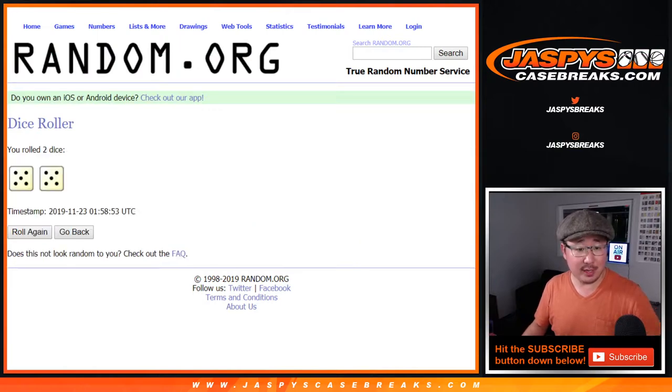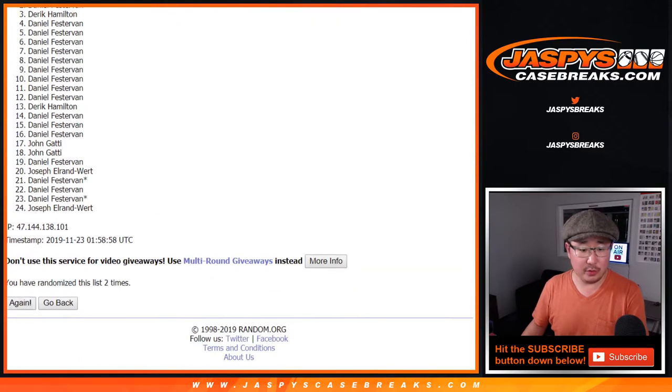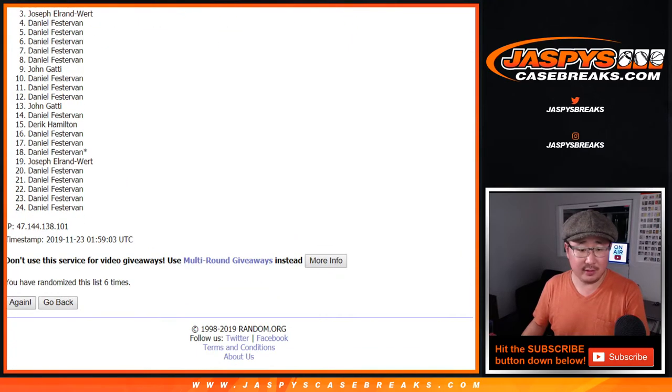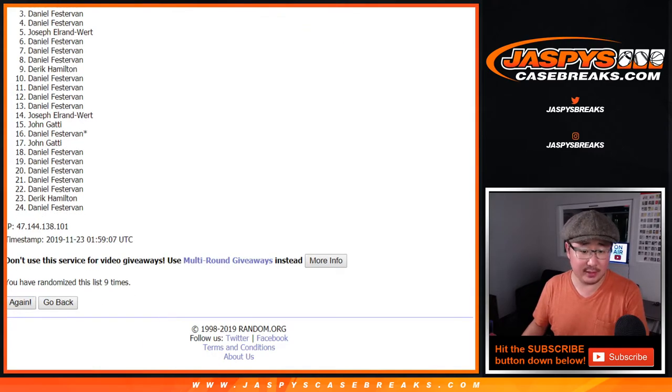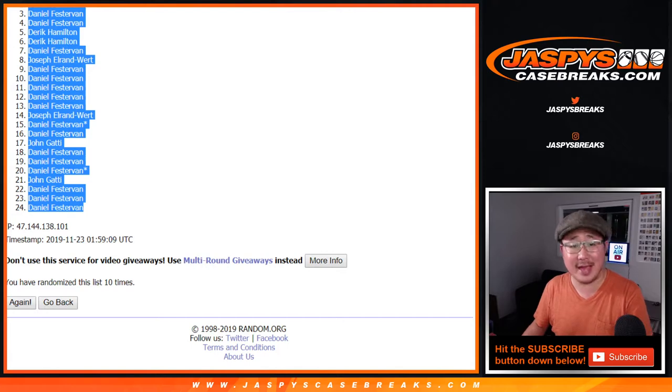Let's roll it and randomize it. Five and a five, ten times — ten the hard way. One, two, three, four, five, six, seven, eight, nine, and tenth and final time. After ten times, we've got a bunch of Daniels, down to a few Daniels.